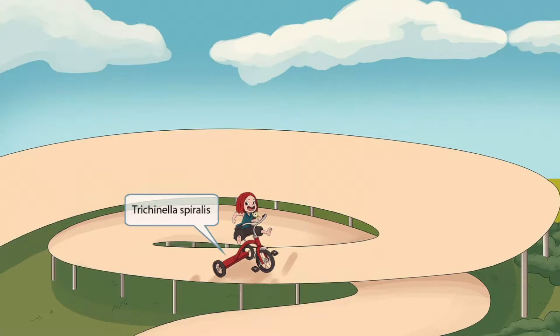This little girl is pretty excited as she rides up the spiral-shaped pathway on her tricycle. Tricycle sounds like Trichinella, and spiral sounds like spiralis. So putting these two ideas together should help you remember that this image is all about Trichinella spiralis.